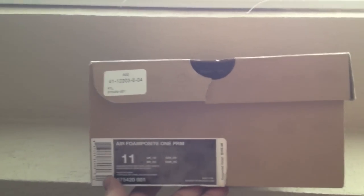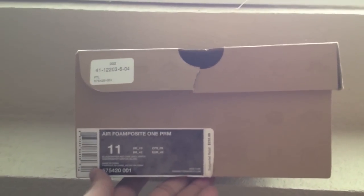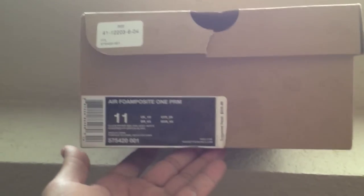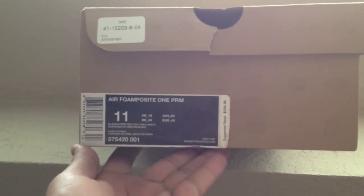This is something brand new for me, but for most of you guys, you've probably had these since towards the beginning of the year. It's the AirFone Posit 1 Premium.